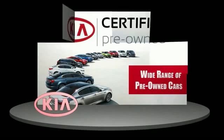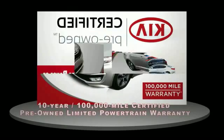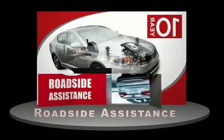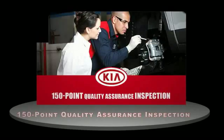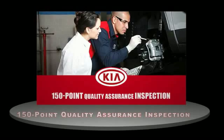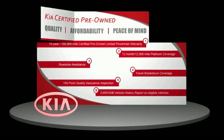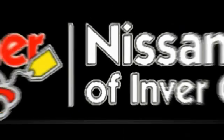A certified pre-owned Kia is confidence and reliability for the road. With a 10-year, 100,000-mile warranty, roadside assistance, and a 150-point quality assurance inspection, you can have total peace of mind. Ask your dealer for details about the Kia Certified Pre-Owned Program. Thank you.